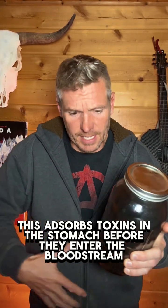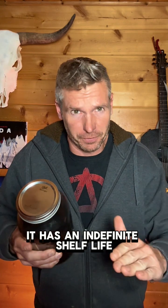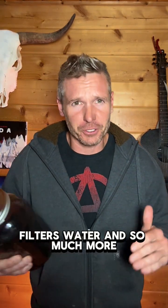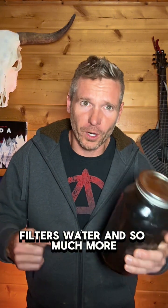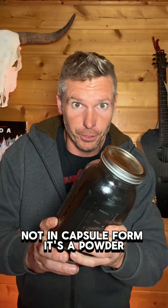This adsorbs toxins in the stomach before they enter the bloodstream. It has an indefinite shelf life, cleans wounds, treats insect bites, filters water, and so much more. This is activated charcoal, not in capsule form — it's a powder.